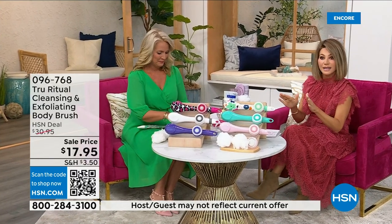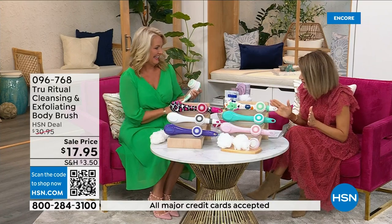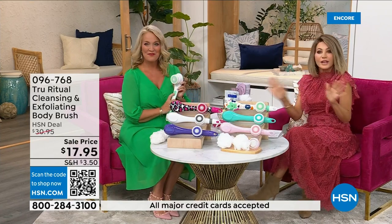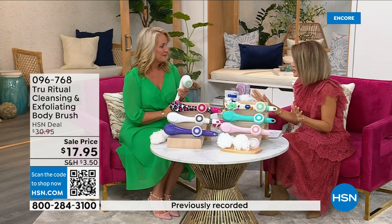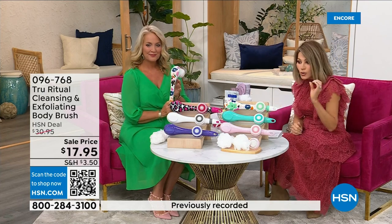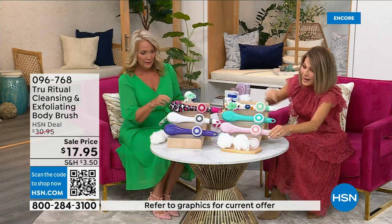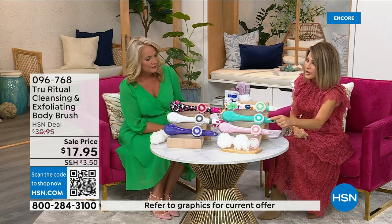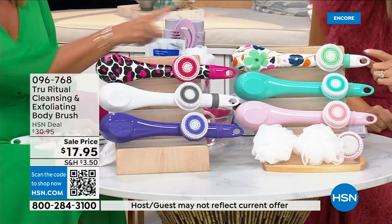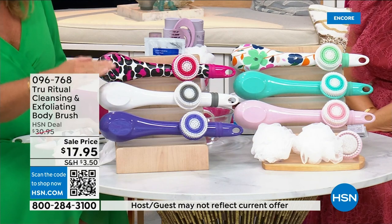We're going to be putting out last call on a lot of these colors. It's $17.95 — everything in beauty is on five interest-free credit card payments, so for under four dollars you get a cleansing system home. You just choose your color. We have it in light pink, turquoise, floral, leopard, and white.